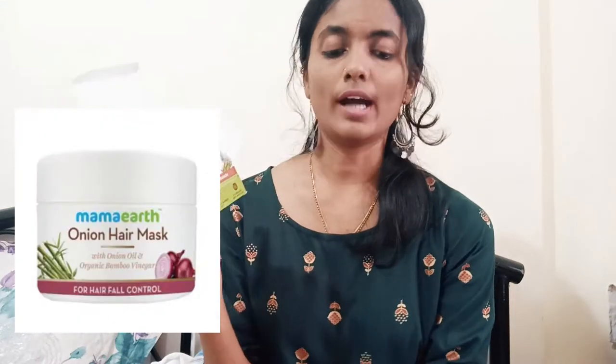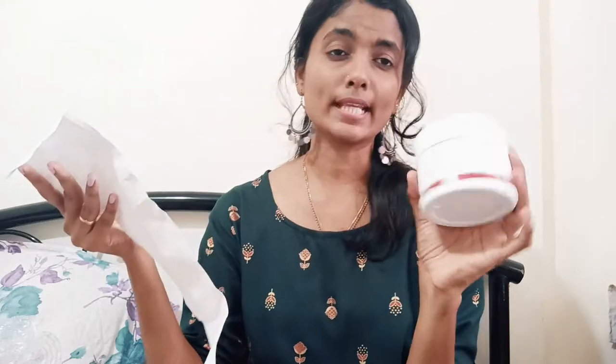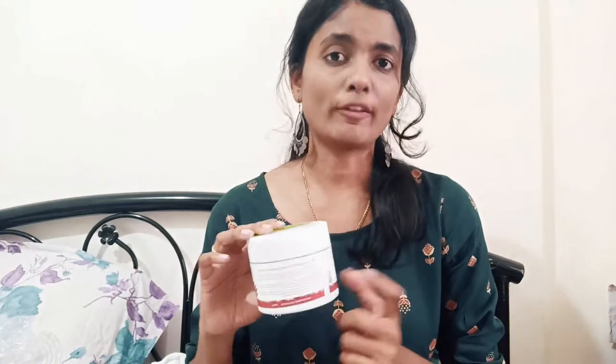The first thing is this Mama Earth Onion Hair Mask. It's a big tub — 200 grams net weight and its price is 479 rupees, but the MRP is 600. It smells amazing. Onion masks are very good for hair — if you have a lot of hair fall, you can definitely use this mask. I've read good reviews but let's see how it works on my hair since I have a lot of hair fall.